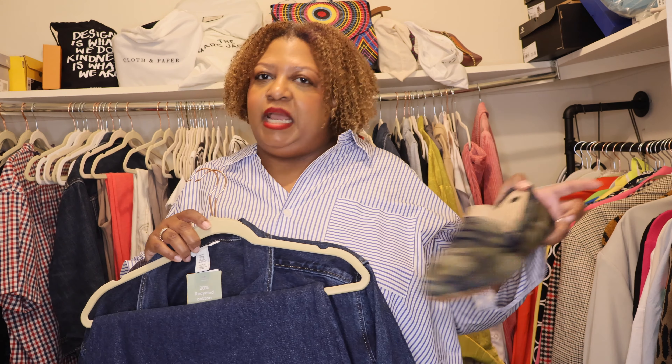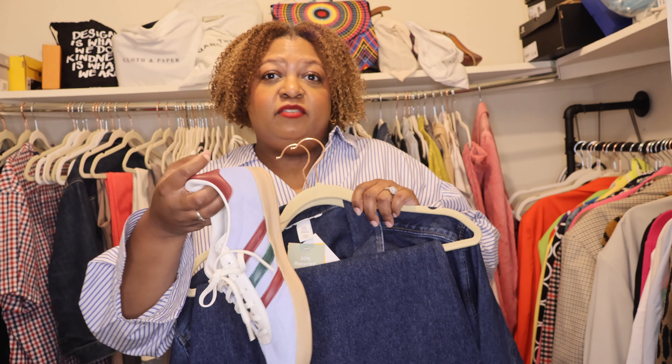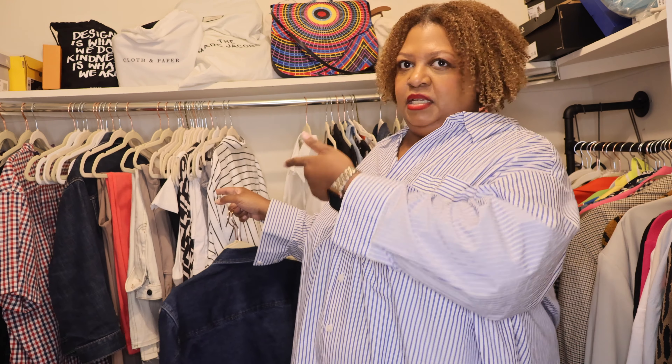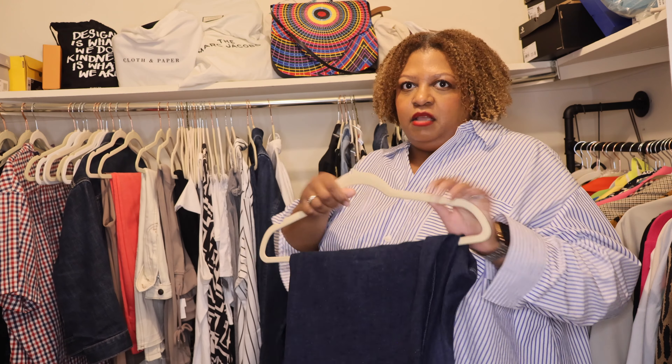So I can either wear the new Rothy's Driver — when I get something new, I'm ready to wear it — or I can go with our fall favorites, these Gazelles. Either one is a winner. With this denim on denim outfit I'm probably going to wear a blazer over it and go with the plaid Rothy's flat.